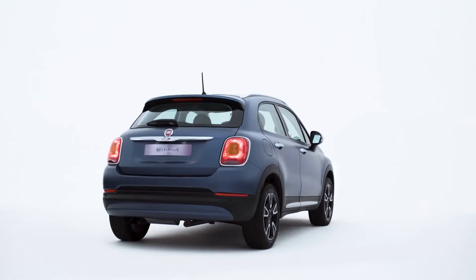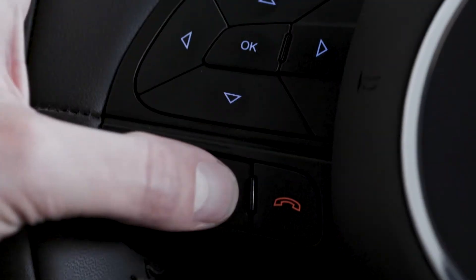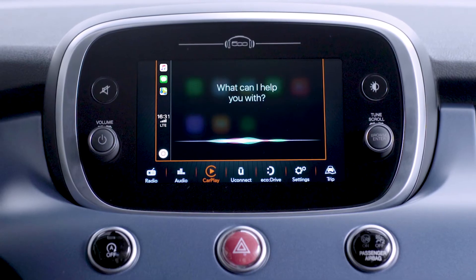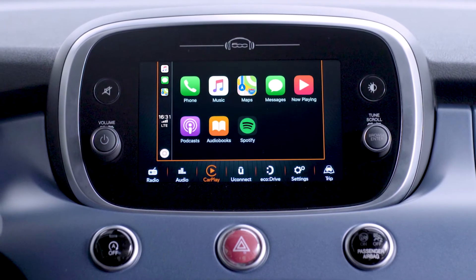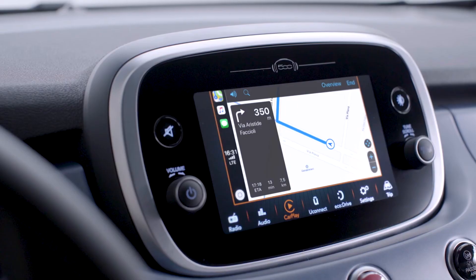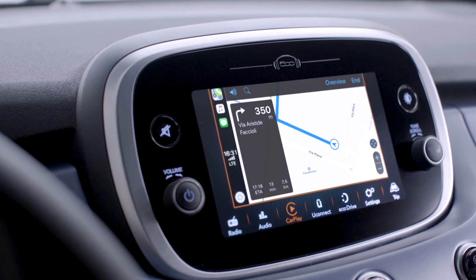To find the route to a location, press and hold the voice control button on the steering wheel and say 'take me', followed by the destination. You can also tap the maps icon to see where you are and get easy access to nearby locations. The system will start the navigation and give you accurate directions.